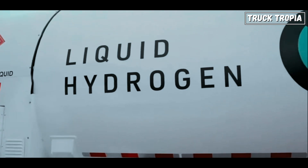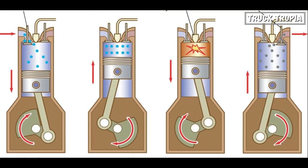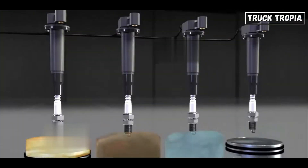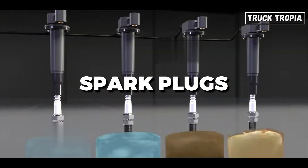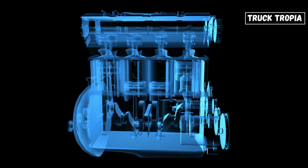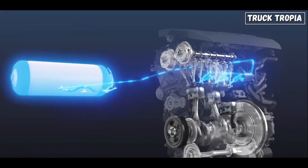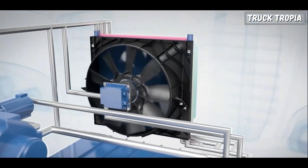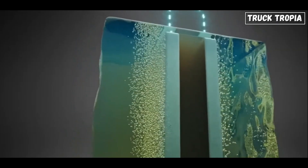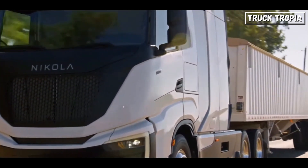Hydrogen can be ignited in several ways. While traditional diesel engines rely on compression ignition, where air is compressed to a point that ignites the fuel, hydrogen can be ignited using spark plugs. This versatility allows for smoother operation and can potentially improve efficiency compared to diesel engines. Hydrogen combustion generates high temperatures, so cooling systems must be adapted to manage this heat. Moreover, the exhaust systems need modifications to handle the water vapor produced, ensuring the vehicle operates efficiently and safely.